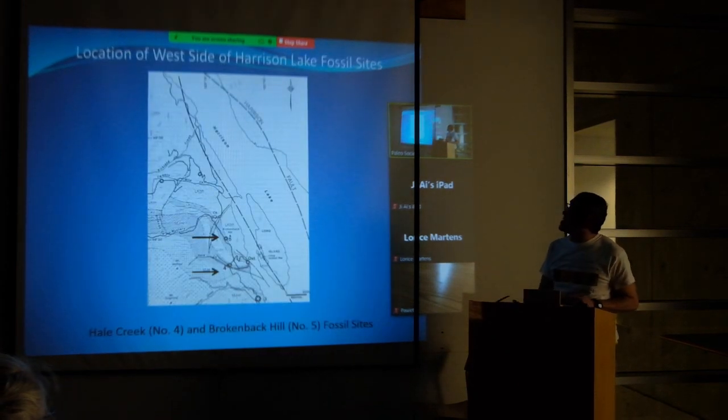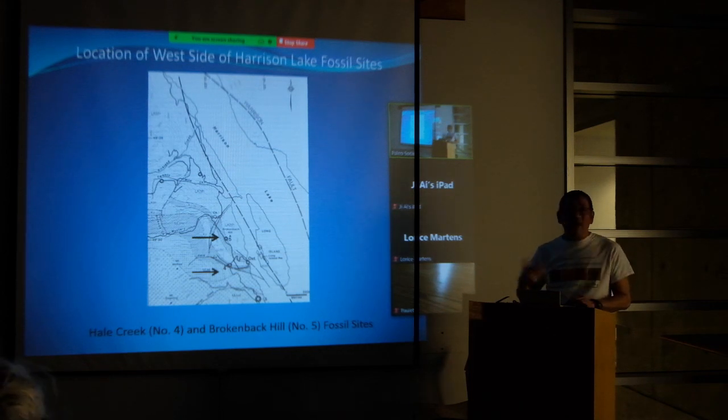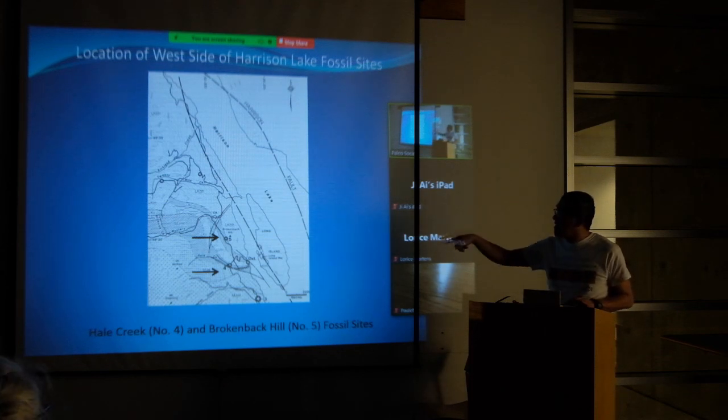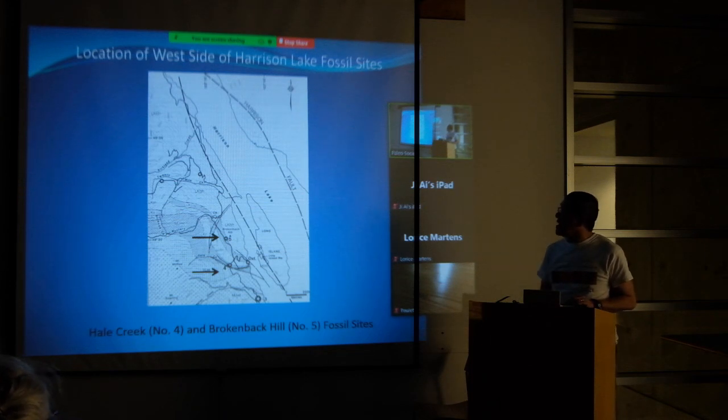Now for some seriousness — these are the locations of some of the fossil sites on the west side of Harrison Lake. Two of the leading ones are the Mark and Harold sites, which I've talked about before, and also Broken Back Hill Number Five, which has one or two spots to stop and look at fossils. You'll see lots of dots and stippling that refer to the geological rocks present there.